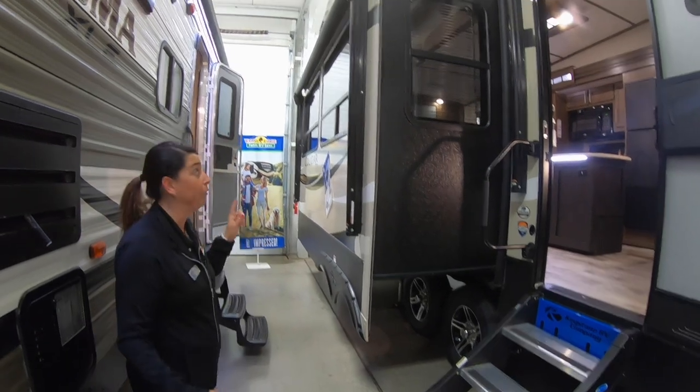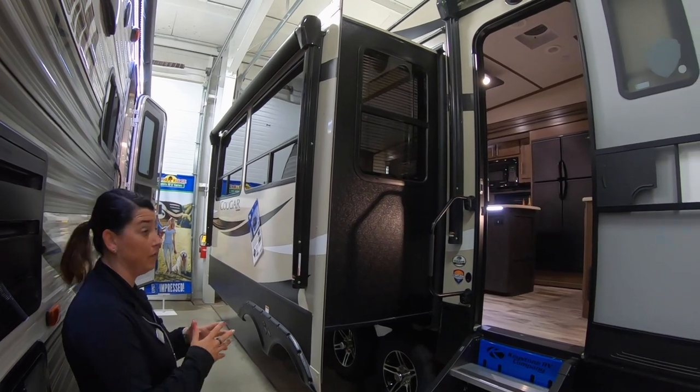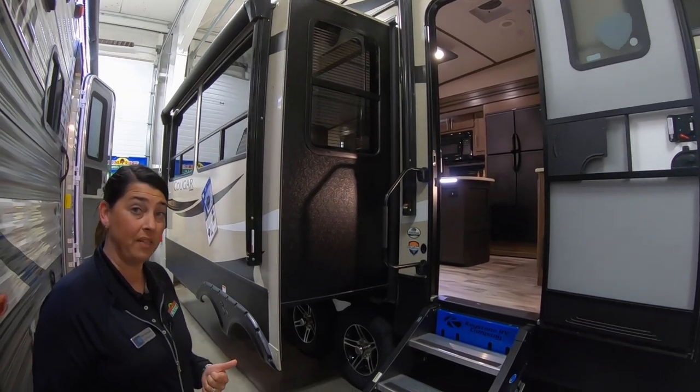This particular camper features a second power awning on the slide-out, which is really nice as well. It gives you a lot more room outside for entertaining. So come on inside, guys — let's check out a few of the features in there.